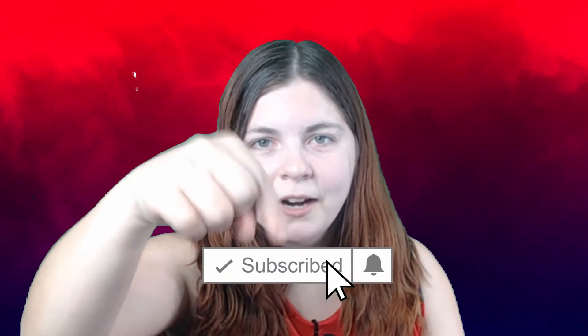Thanks for watching guys. Please leave a like, subscribe, and hit that bell icon down below so you can be notified for future videos like this. Thanks, bye!